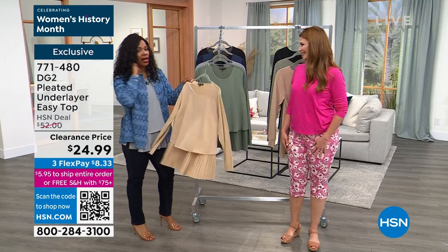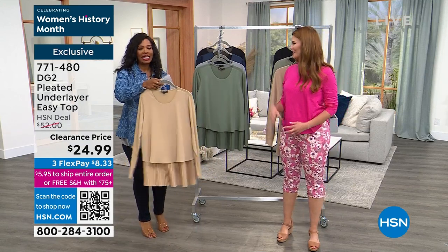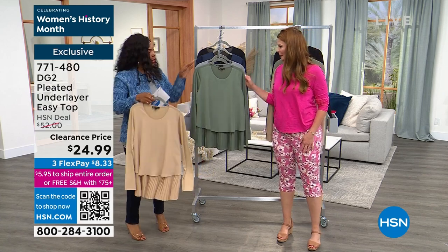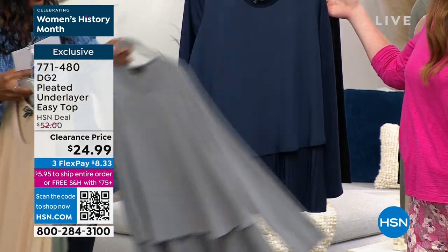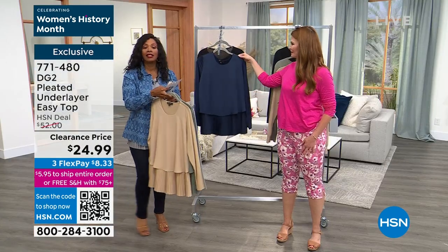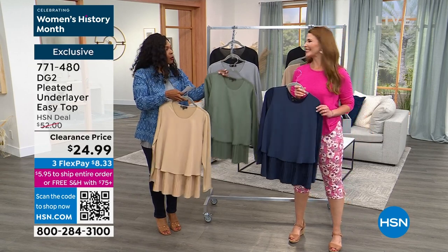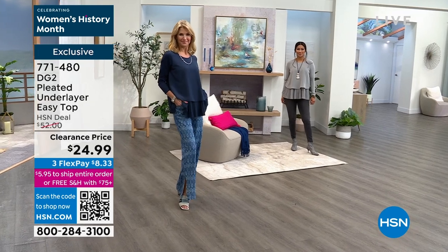Let me show you the colors we've got. They're mainly neutrals, but they fill in great in your wardrobe. We have beige, sage, gray — that's the one I'm wearing — navy, and black. It comes in extra small to 3X. Normally you were paying more than double the price on these, and now they're on clearance.